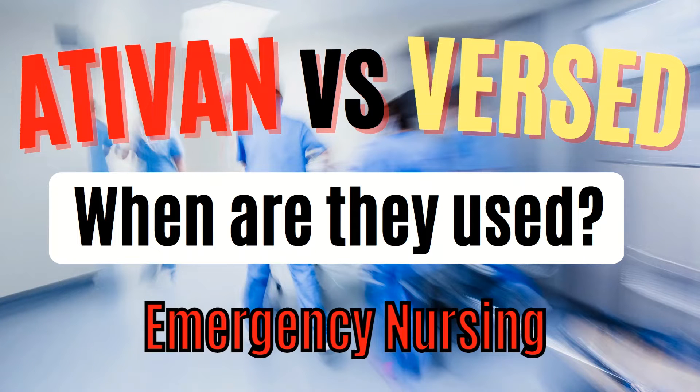Welcome to Emergency Chaos, where we provide tips and tricks to make you a better ER nurse. Today we are going over two common medications used in the ER: Versed and Ativan, otherwise known as midazolam and lorazepam. They are both benzodiazepines. So when would we use one over the other? Stick around to find out.